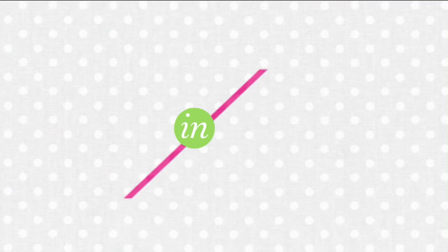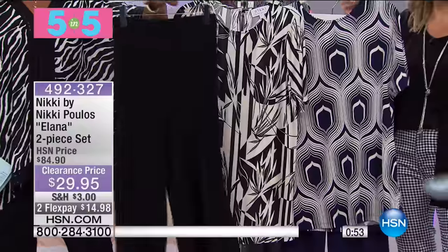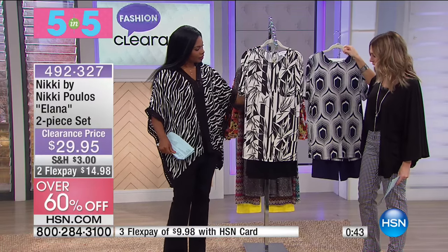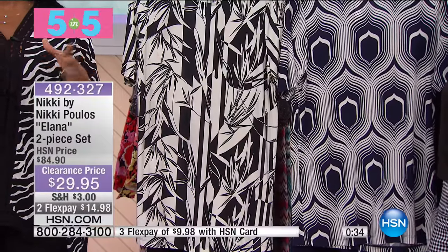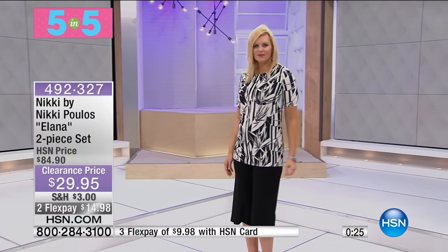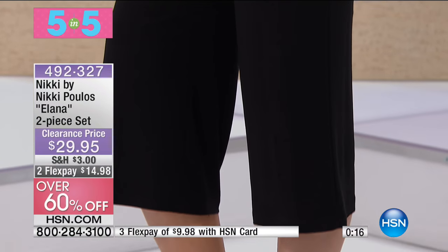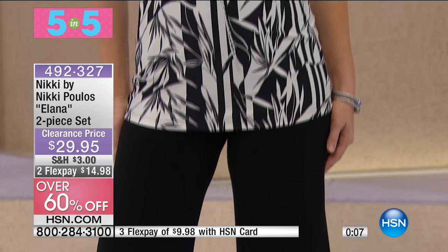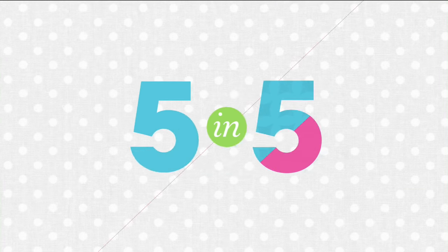Also from Nikki Pulos, the Alana two-piece set — you get the top plus a culotte pant. Available in a navy peacock print with navy culotte pant, black with black pant, and a bamboo print. Nikki's exclusive prints are truly where she made her mark in design. At about $60 off, this is your opportunity to try her designs. Extra small to 3X, with 9% spandex for comfort and stretch. Both pieces for $29.95 — wear together or separately.